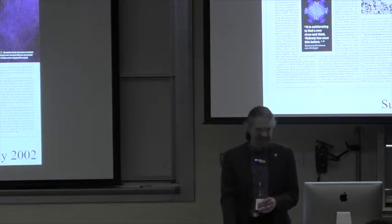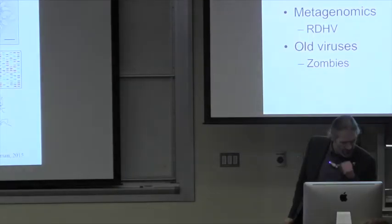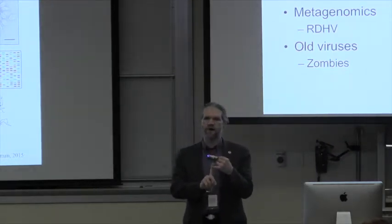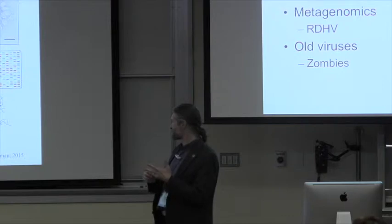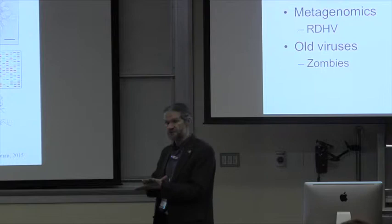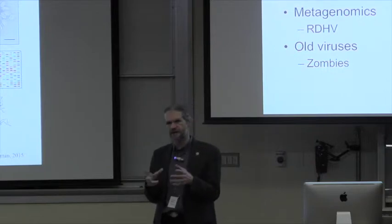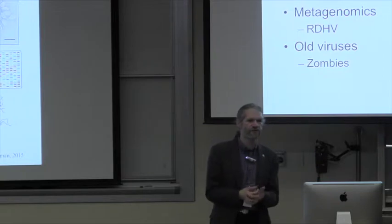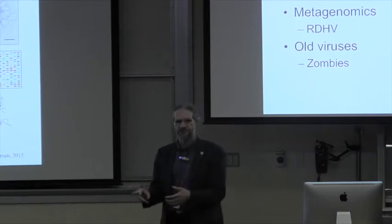That picture actually looks a lot scarier than it really is, due to the miracle of wide-angle lenses. What I'm going to talk about today: first, SSV1, which is really the bread-and-butter virus we work with in my lab — genomics, genetics, and structures. Then some metagenomics projects, particularly the discovery of what I think is a really unprecedented virus genome, which we originally called the RNA-DNA hybrid virus — probably 'chimeric virus' is a better way of putting that.